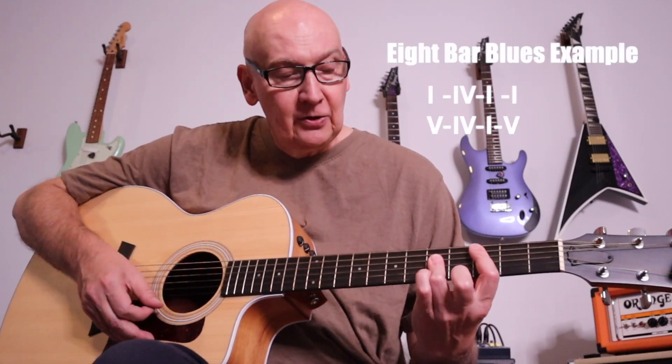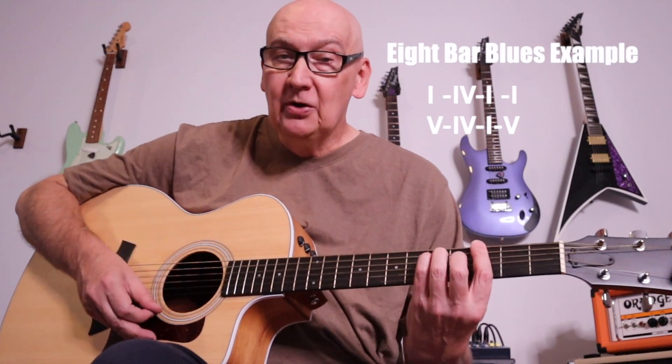One of the interesting things about the blues is it likes to break the rules, especially chord function rules. If you think of an eight-bar blues as an example, what we're really playing is a one chord, then a four chord, back to a one chord.